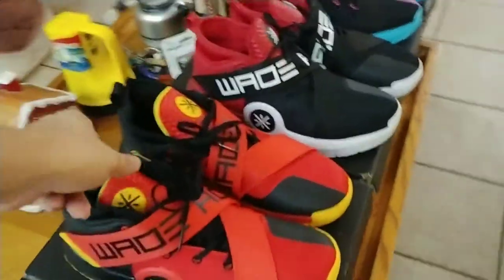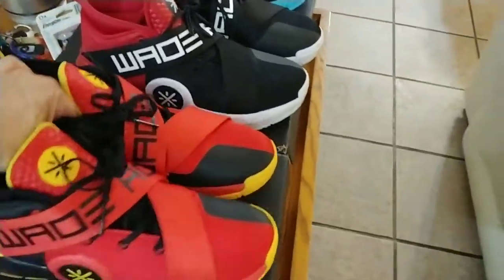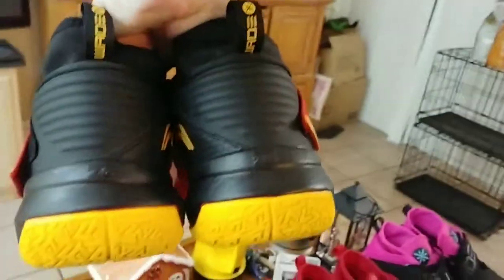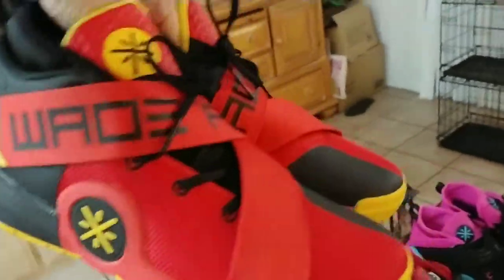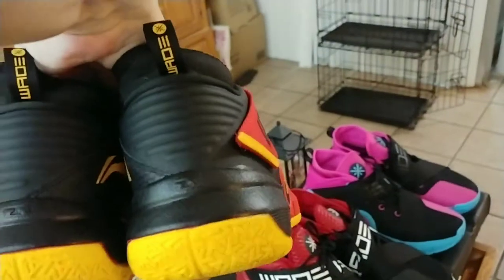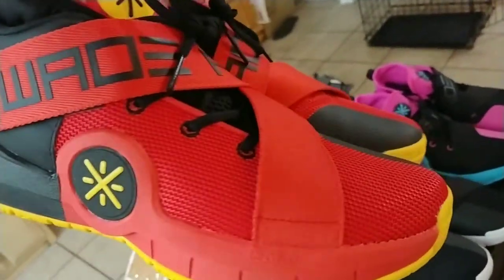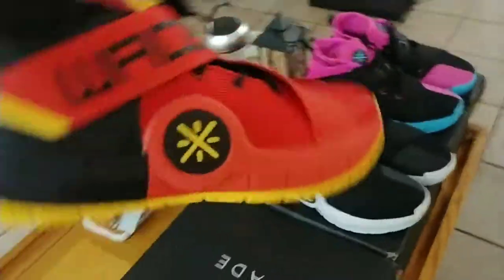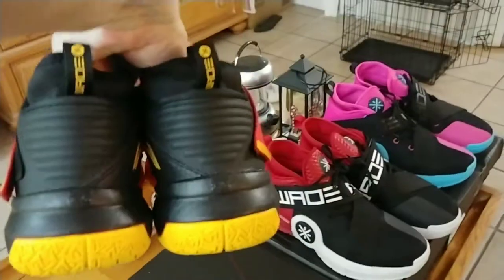Next, these are the Way of Wade PE editions. I don't even know if these have a name — I'm going to call them DHL because DHL has these colors. The yellow bottoms are a little off-putting to some people, but I think they're sick — they make the shoes pop. Some of the Screw series Wades have that, but these AC7s are fire. You wear these on the court, you're standing out.